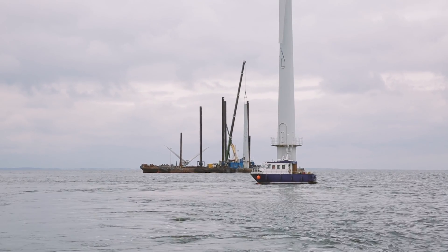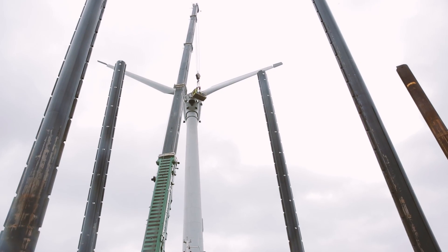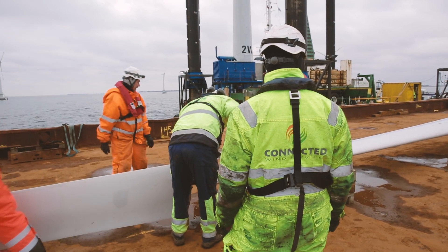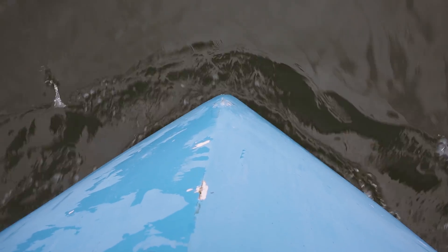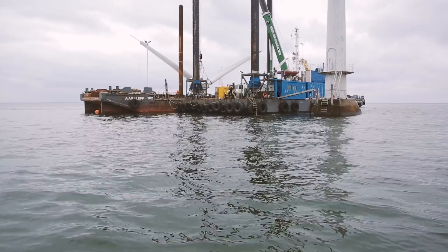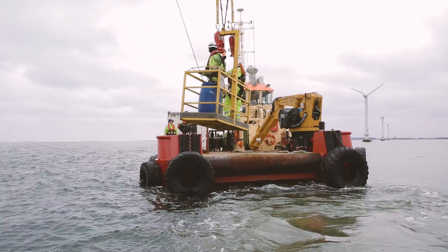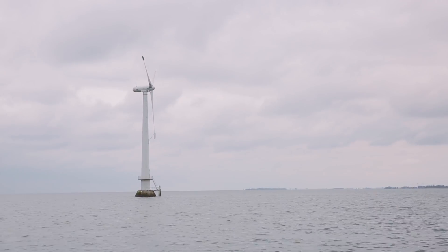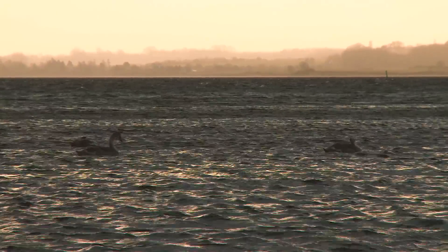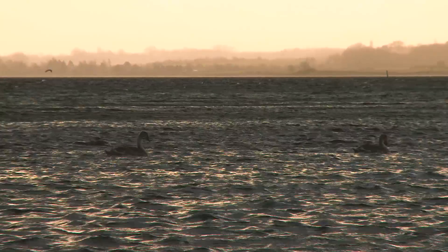Now the turbines are being taken down after more than 25 years of operation, which is much longer than anyone dared hope for. With water depths between 2 and 5 metres, all work must be carried out using relatively small vessels. In the planning phase, great emphasis has been put on minimising the environmental impact both in relation to onshore residents and the animal and plant life in the area.